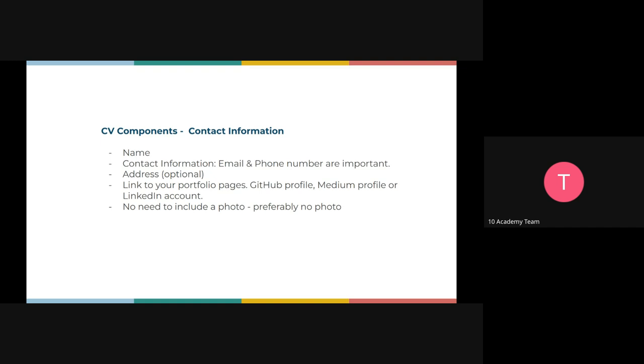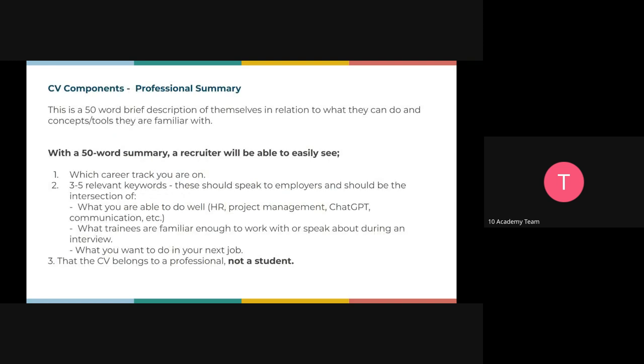A photo is sometimes optional — depending on how you feel, you may choose to add it or not. If you choose to add a photo, make sure it's a very clear, professional passport photo. All this key information will be in a document — the challenge document — that contains all of those things in detail. No need to write it down; just pay attention now and then you'll have it all in the document to guide you.